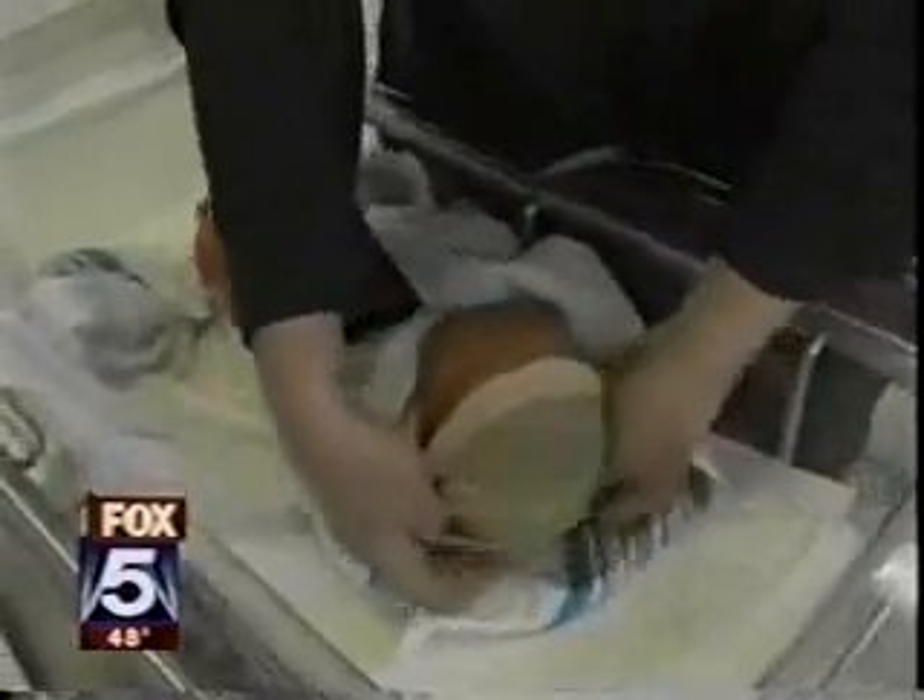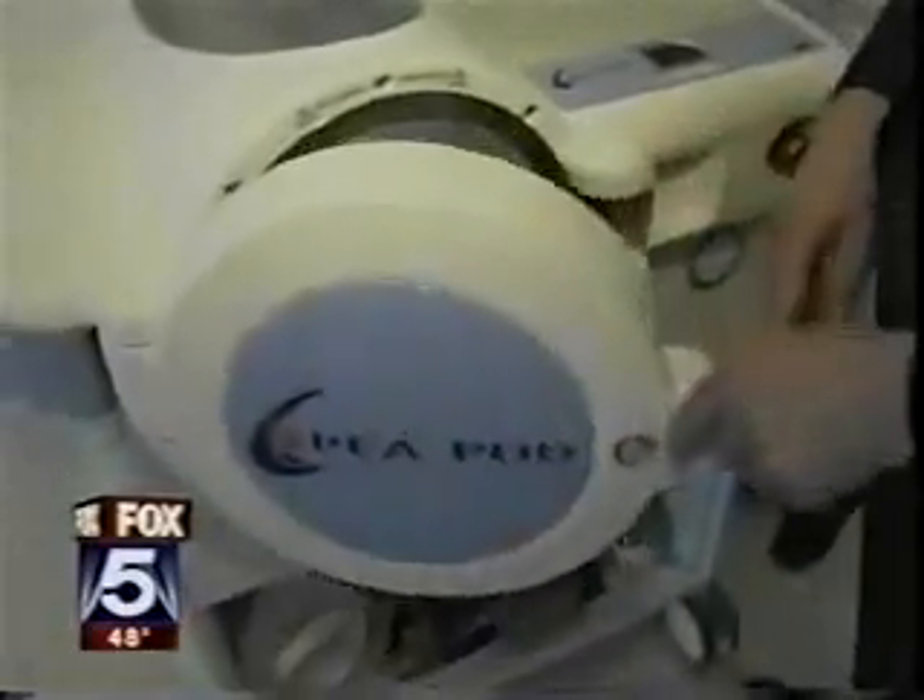You'd probably be crying too if you just entered the world and someone tried to put you in this. This is a new medical device called the P-Pod. It measures total body fat in babies. We're trying to understand what normal percent body fat is in infants, because this is information that is not out there.